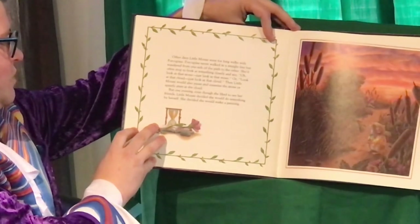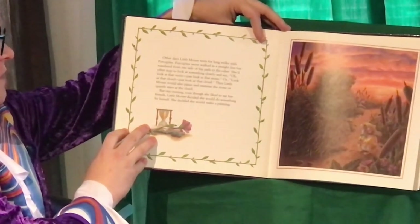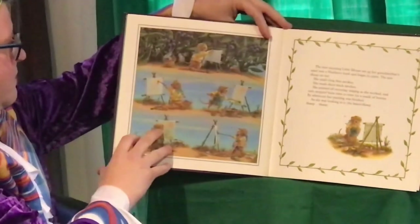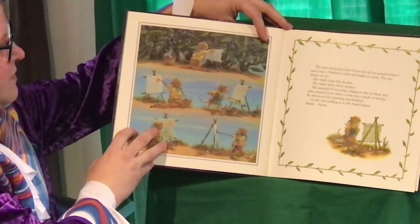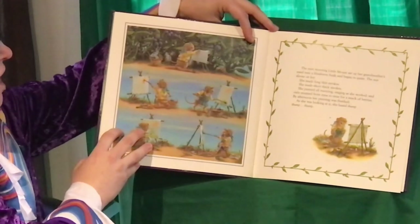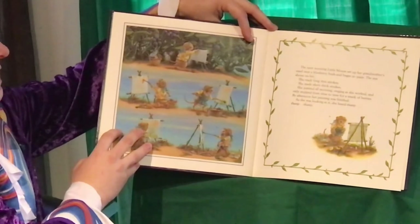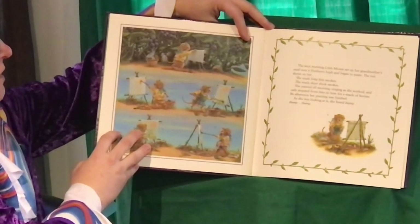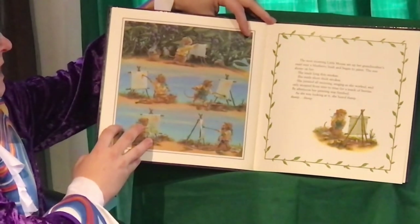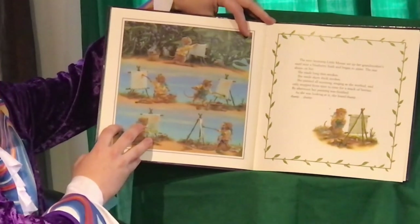But one evening, even though she liked to see her friends, Little Mouse decided she would do something by herself. She decided she would make a painting. The next morning Little Mouse set up her grandmother's easel near a blueberry bush and began to paint. The sun shone on her. She made long thin strokes. She made short thick strokes. She painted all morning, singing as she worked, and only stopped from time to time for a snack of berries. By afternoon her painting was finished.